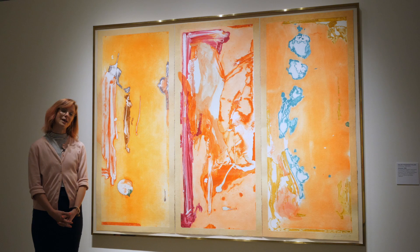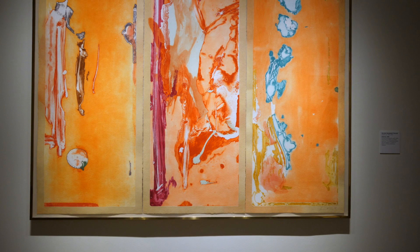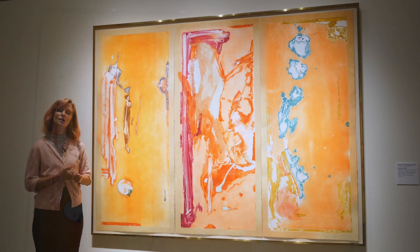Her career would go on to span six decades, starting with painting but eventually expanding into sculpture, ceramics, tapestry, and printmaking. Here we can see etching on a massive scale, with aquatint and relief as well.